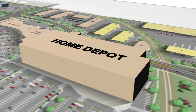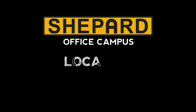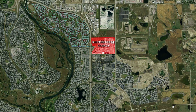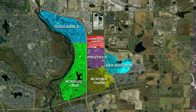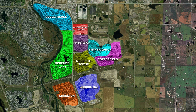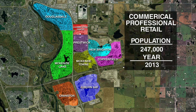Affluent and growing communities including Douglasdale, Mackenzie Lake, Prestwick, New Brighton, Mackenzie Town, Copperfield, Auburn Bay and Cranston are adjacent to the Shepherd Office Campus. This location provides commercial, professional and retail services to a population that will exceed 247,000 people by 2013.